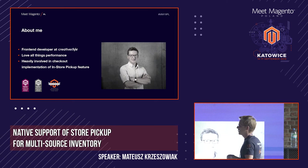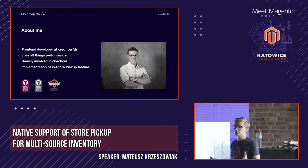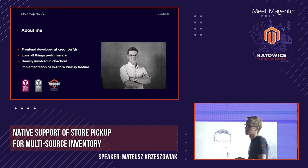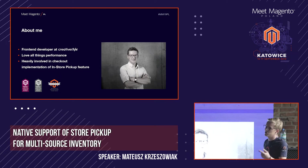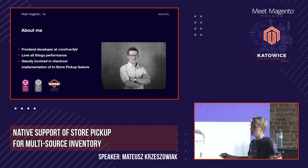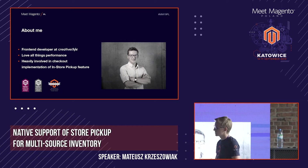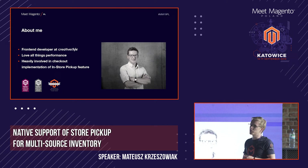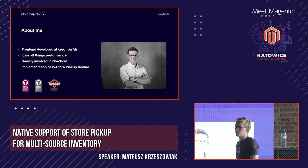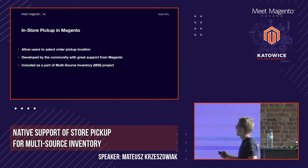A little bit about me. As I previously said, I am a front-end dev at CreativeStyle. I'm totally into Magento performance — that's my second thing I usually do besides hacking the checkout. I'm heavily involved in the checkout implementation of the in-store pickup feature. I am also a certified Magento developer, which helped me a lot. So if you are thinking about getting certified, I really think you should do it.